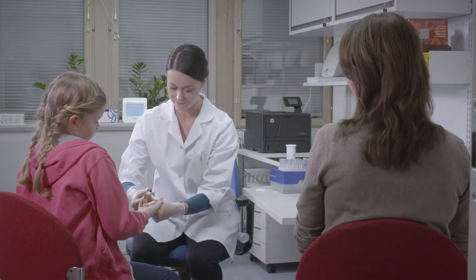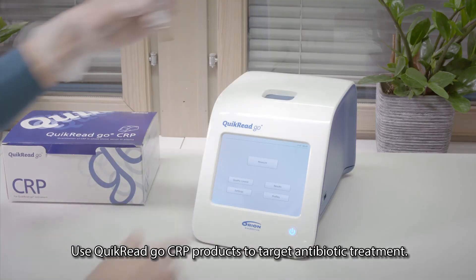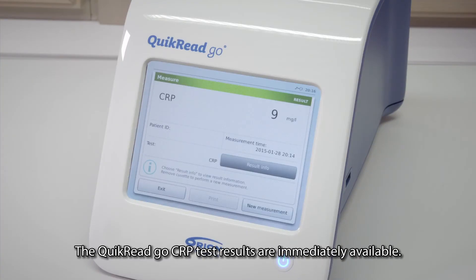C-reactive protein tests are efficient tools to help identify those patients who need, and particularly those who do not need, antibiotic therapy. Quick Read Go products are reliable tests with proven success in reducing antibiotic prescription rates.